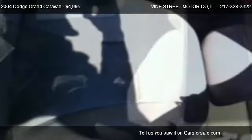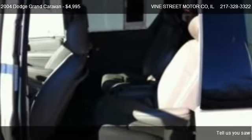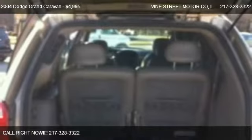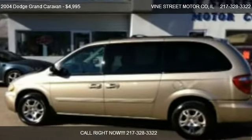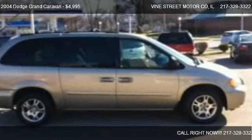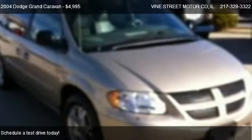Call us at 217-328-3322 or stop by our lot. Find us at 507 South Vine Street in Urbana, Illinois, on our website, or check us out on carsforsale.com.